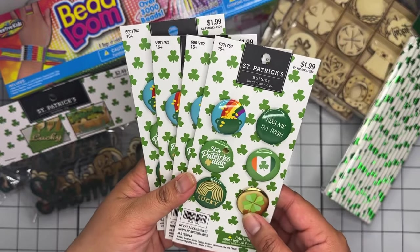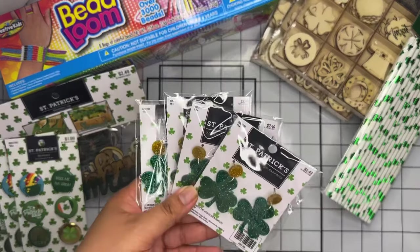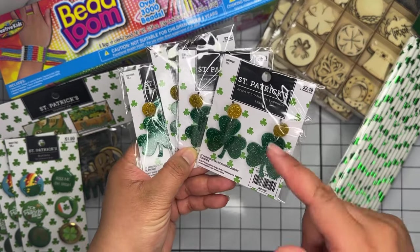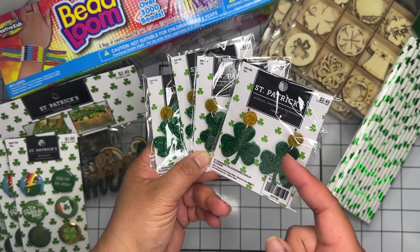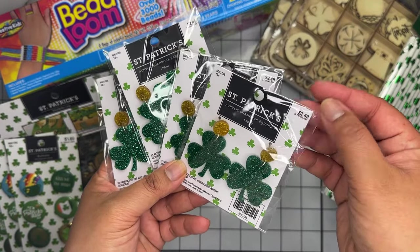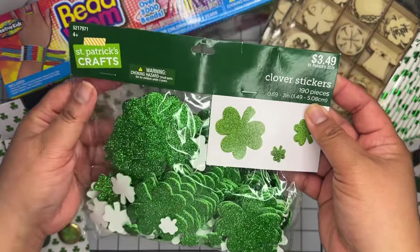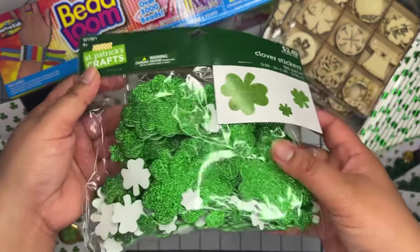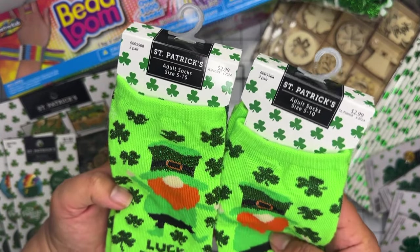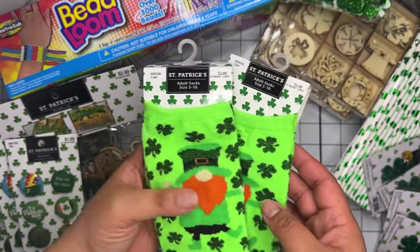They had a huge stack of these cute ones — great to save for next year — and these were only 19 cents each. Then they had a bunch of shamrock little earrings and I love using these acrylic earrings for dangles or chunky charms, so I grabbed a couple at 25 cents each. Then there was this glitter shamrock pack — 190 pieces of foam glitter stickers — for only 35 cents.